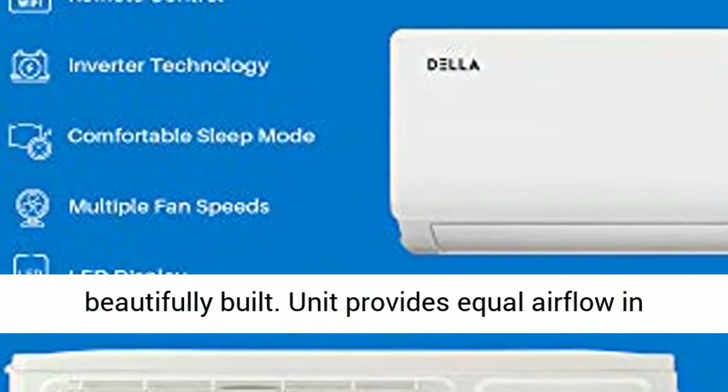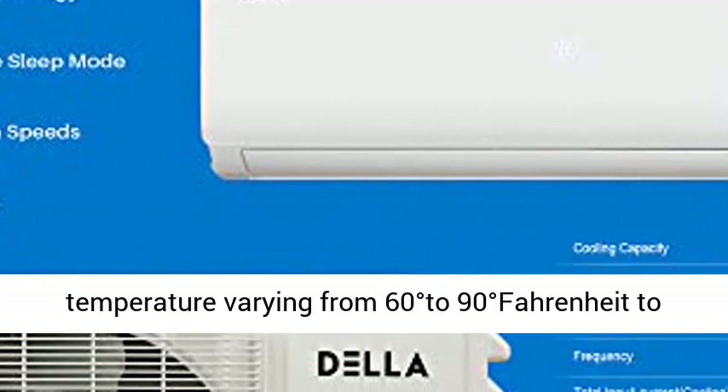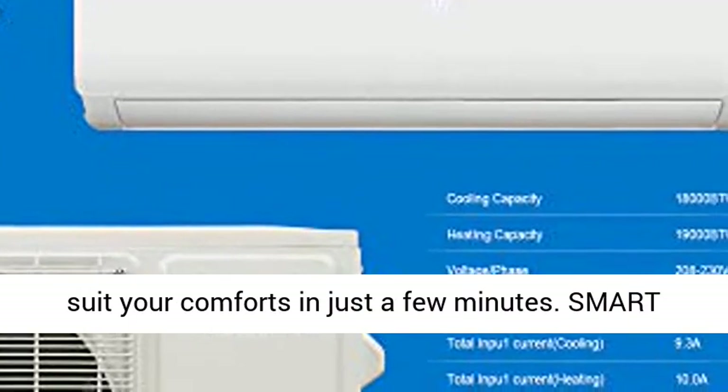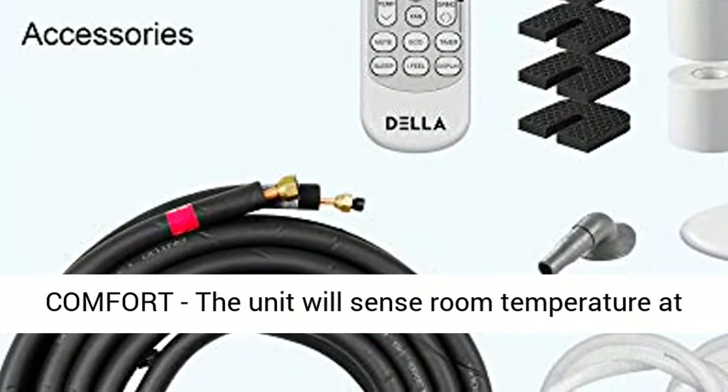Quiet operation — ultra silent at only 34 dBA and beautifully built. The unit provides equal airflow in every part of your room and can set the room temperature varying from 60 to 90 degrees Fahrenheit to suit your comfort in just a few minutes.